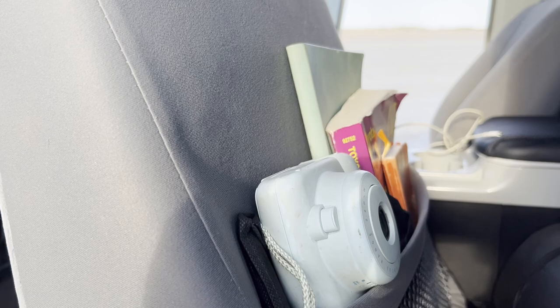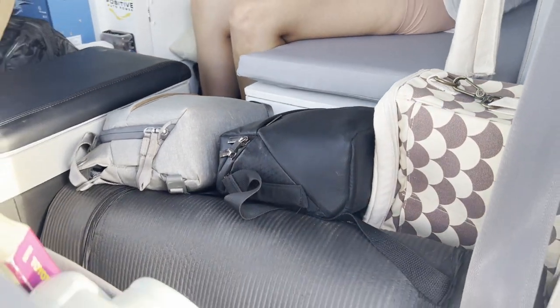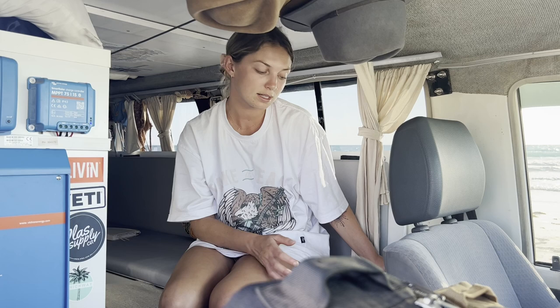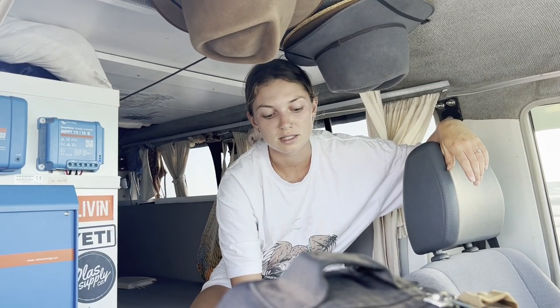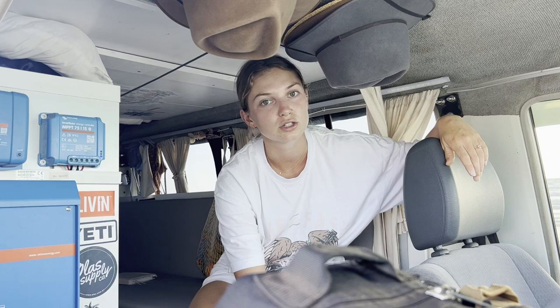Then behind the passenger seat is more storage — we keep some cookbooks, drone, camera, esky, a yoga mat that we never really use, just extra stuff we want to grab easily without chucking it all underneath. Probably our favourite thing up in the front is actually our console fridge — we love having it. If we're doing long drives, we can just chuck some water or food in there, so it's definitely been the best addition we've added into the front.